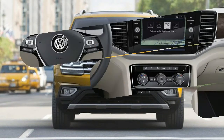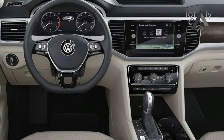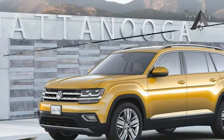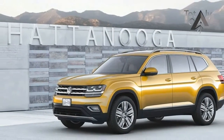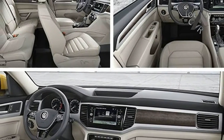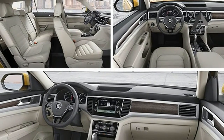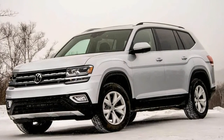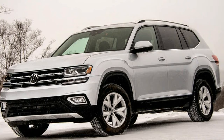While the somewhat unconventional Tiguan and Touareg were always too expensive and too European to have wide appeal here, the Atlas aims directly at the American-style three-row crossover bullseye. Its name sounds appropriately adventurous and easy to pronounce, it's massive, with a nearly 200-inch length, and it looks blocky and trucky, somewhat similar to the Ford Explorer, the current sales leader.